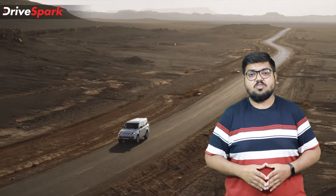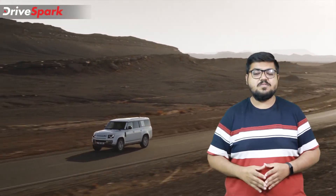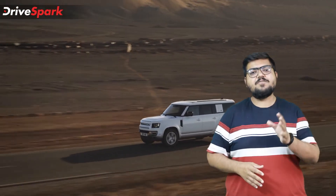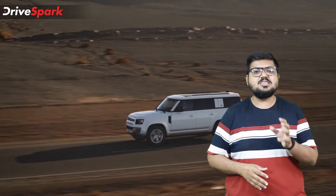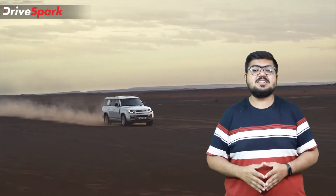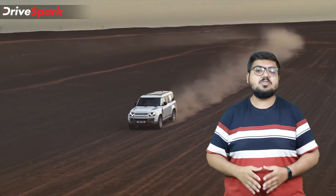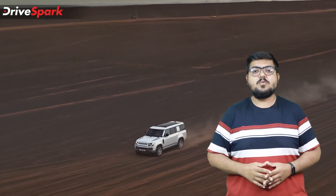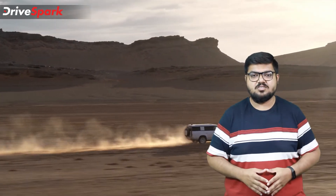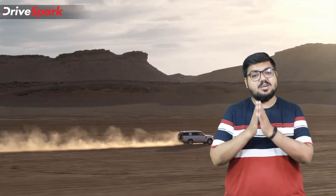The Defender 130 is offered in two variations: an 8-seater and a 5-seater configuration. In the 8-seater, folding the second and third row seats gives 2200 litres of boot space. In the 5-seater configuration, folding the second row seat down gives over 2300 litres of boot space — which is humongous even for an SUV.